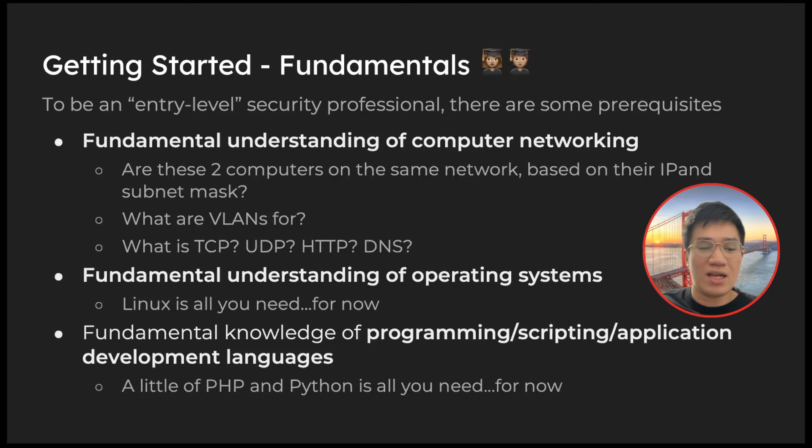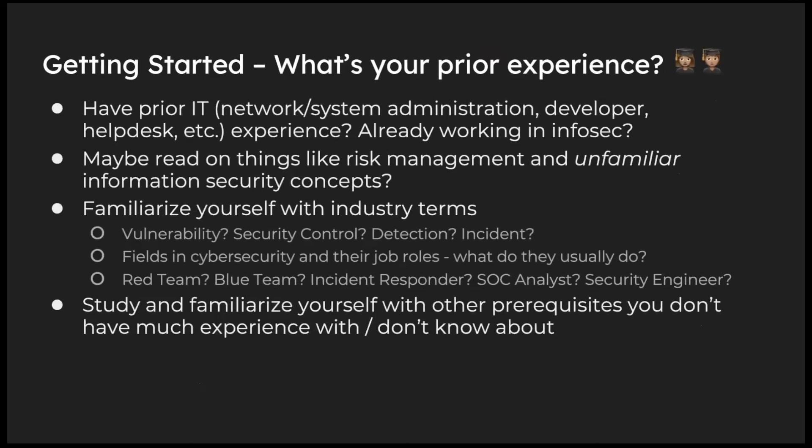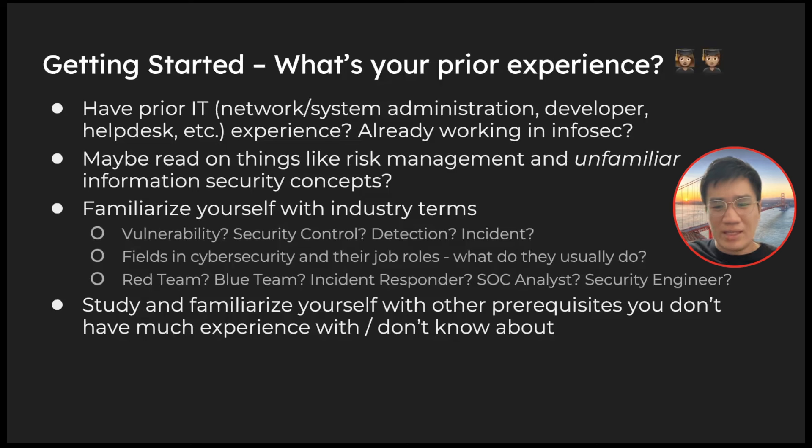For operating systems: if you have no experience, you're probably used to Windows with its clickable interface, but if you want to do security or pen testing, you need to work on Linux systems. Start by learning Linux. For programming and scripting, I recommend starting with Python — that's my personal take. For application development, maybe PHP or Java, though PHP is quite archaic — it's still being used and I still see that language in most of my assessments.